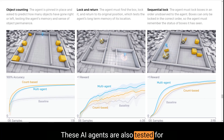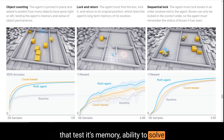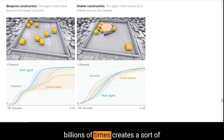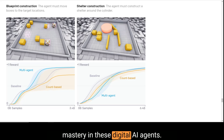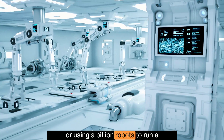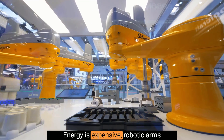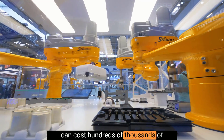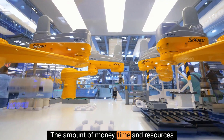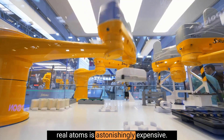These AI agents are also tested for their ability to do other unrelated tasks that test their memory, ability to solve problems, and predict their environment. As you can see, running these simulations billions of times creates a sort of mastery in these digital AI agents. Unfortunately, running a billion scenarios using real-world robots is not realistic. Energy is expensive, robotic arms can cost hundreds of thousands of dollars, and are subject to wear and tear and breaking from overuse. The amount of money, time, and resources needed to train real robots, made of real atoms, is astonishingly expensive.